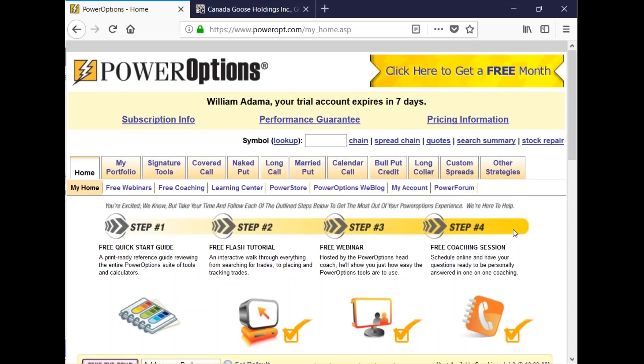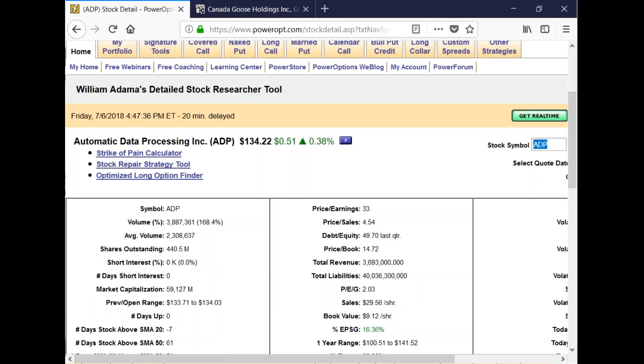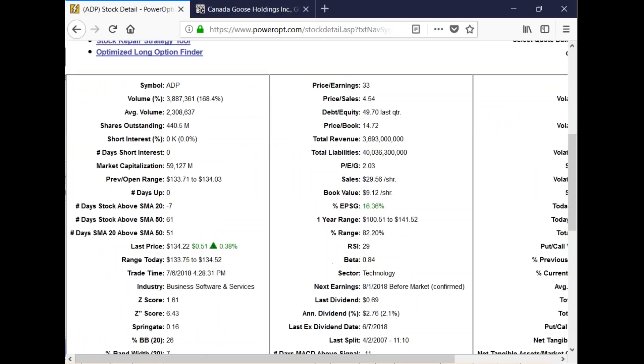This is the 14-day free trial of Power Options. For ADP, I'll go to the quotes page, which gives us a breakdown of everything we might want to see. Average volume is 2.3 million shares. The stock is 61 days above the SMA 50 — it's not above the SMA 20 anymore, which is a little concerning, but it is above the 50-day. The SMA 20 has been above the SMA 50 for 51 days.